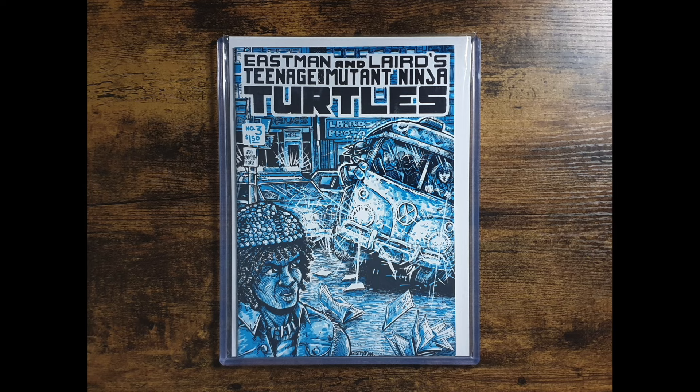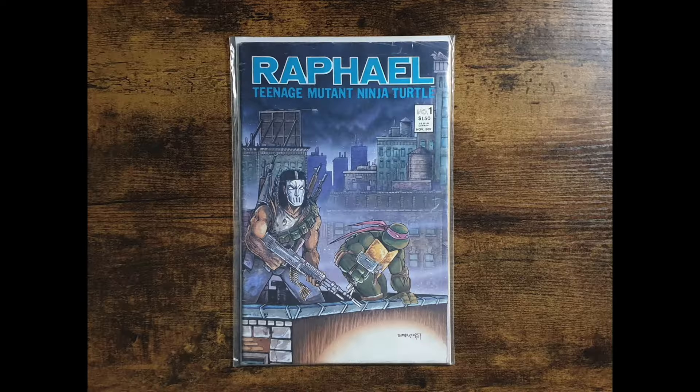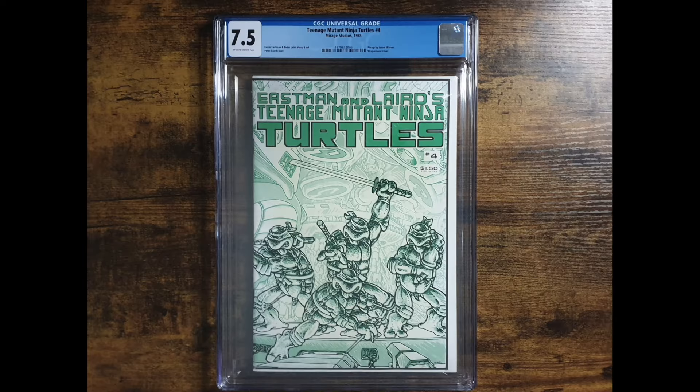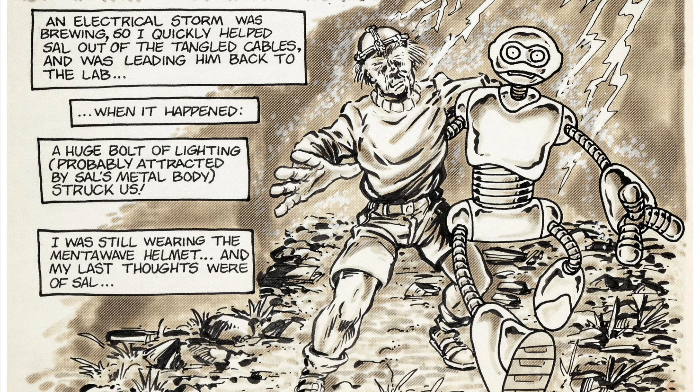Moving along I have an issue 3 first print and second print. This second print is a particular favourite of mine, as Splinter is my favourite character from the series. I have a Raphael 1 one-shot, again in both first and second print, issue 4 first and second print, and Fugitoid 1. Now Fugitoid, though not strictly a Turtles book, is still a very important character within the franchise, and his story very quickly crosses over with that of our four Turtles.